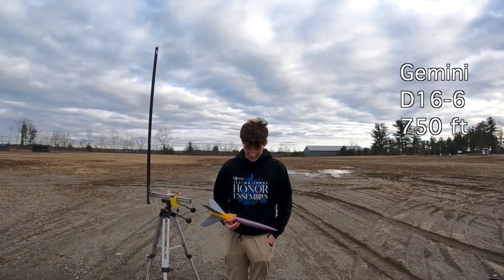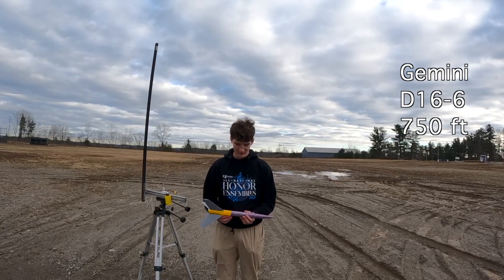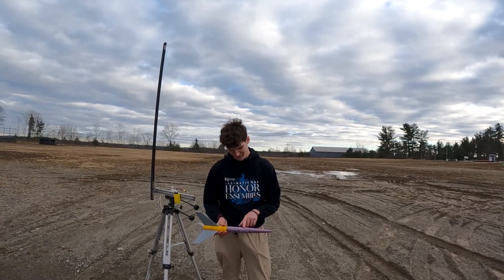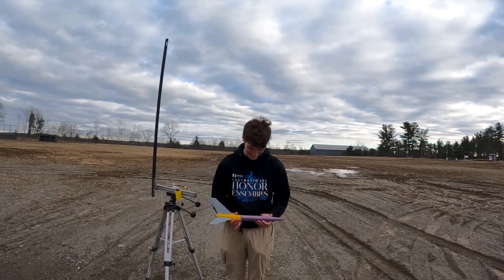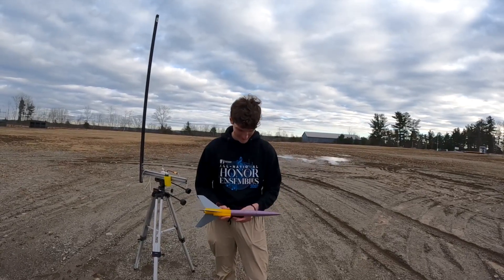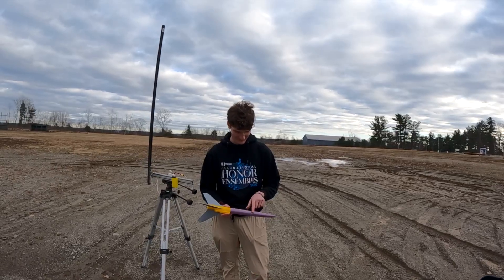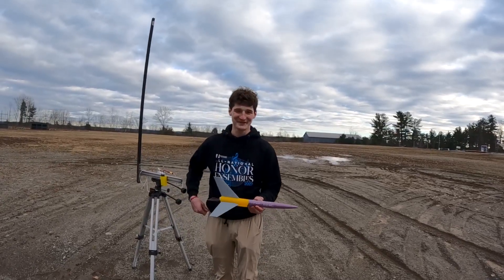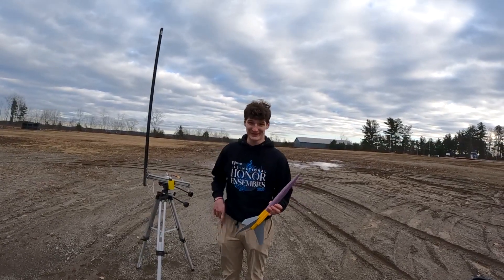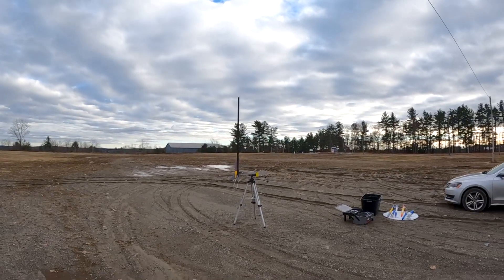This rocket is called Gemini. It has a D16-6 and should shoot about 750 feet into the air. It weighs 144 grams and should reach 176 miles per hour. And it's 500 millimeters long — so half a meter. That's all we know about it. Let's see what happens. Three, two, one.